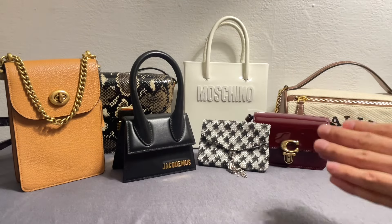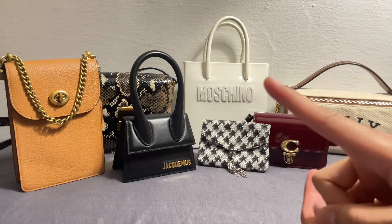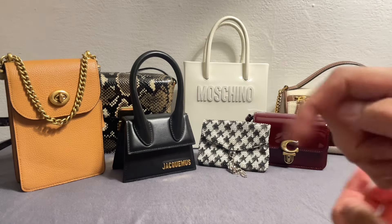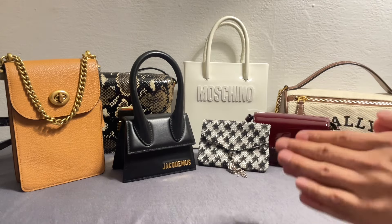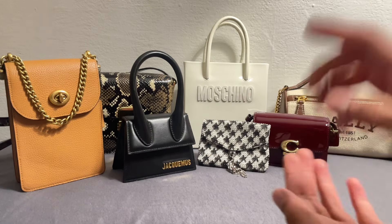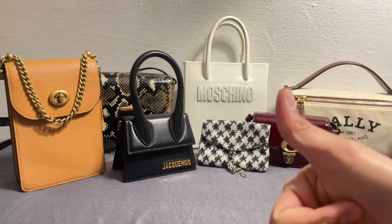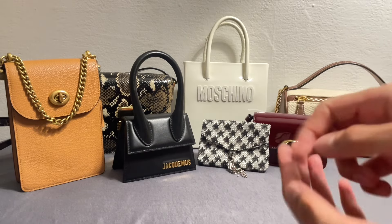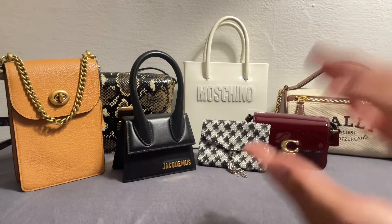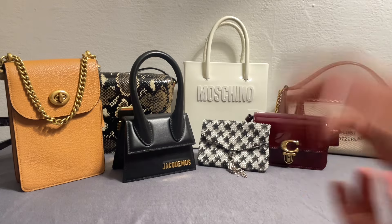And that is it for today's video! I hope you guys learned a thing or two. Feel free to share more tips and tricks you know on how to store your handbags in the comment section below. Also, keep suggesting what you'd like to see next on my channel — I really do love and appreciate them. Please keep sharing and liking my videos, and don't forget to subscribe, as this is how the YouTube algorithm works. I'll see you guys in my next video — bye!